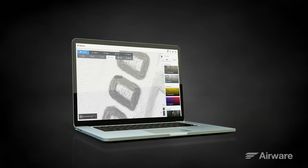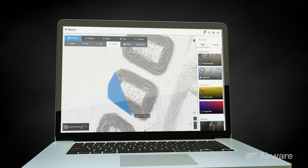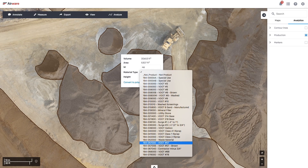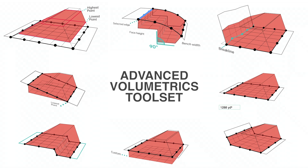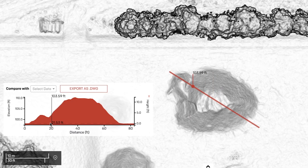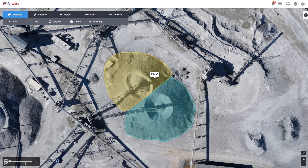Look at how our customers now control and report on their inventory. They simply click around the toe of a pile, choose a volume calculation method, and assign the material type. They're using one of the most advanced volumetrics tool sets on the market, even for the most complex conditions — like when stockpiles are on uneven ground, in a bin, or against another pile.